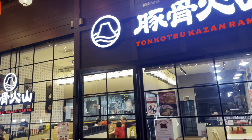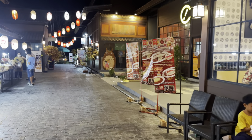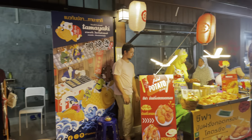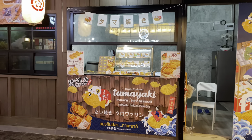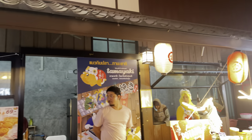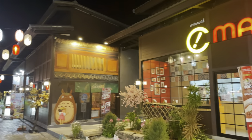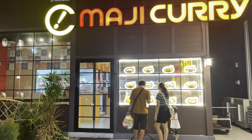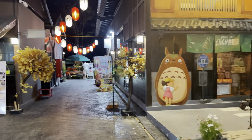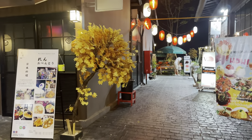They've got some ramen — tonkotsu kazan ramen — and some curry, which would probably be pretty nice. Then there's the taiyaki, the taiyaki croissant. The taiyaki has the red bean filling in it. I was reading about that after I came here last time — apparently a guy started putting the bean filling in little croissant shapes and they sold like crazy and became pretty popular.